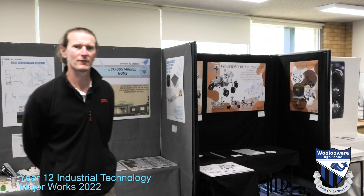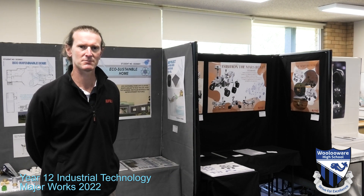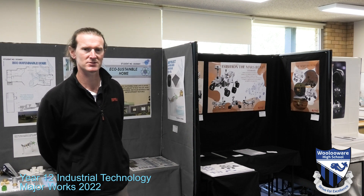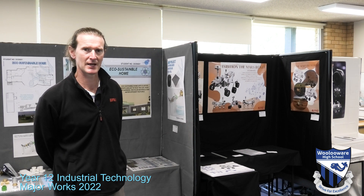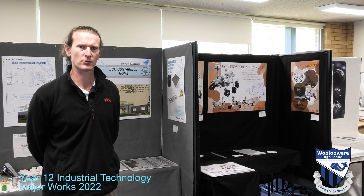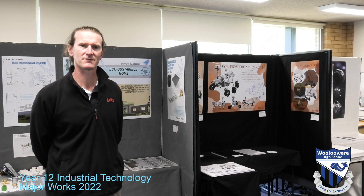Well, the journey's finally over. We've made it to the end and this is our Year 12 Industrial Technology major project display, ready for the markers. It's been a long journey but it's been a fun journey. We've got three classes and we'll just ask some of the students some questions about their experience, what they enjoy, and some of the challenges they've faced.